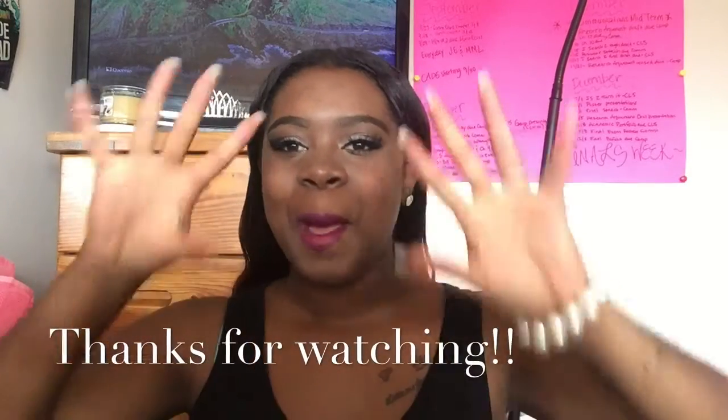Thank you guys for watching. Subscribe to my channel and follow me on social media for updates. Thank you for being so loyal and sticking with me — I know I'm not consistent with my channel, but I have a lot going on with school. School is my main priority. I'm in college right now; I literally just came from class and decided to make a YouTube video today. Thank you guys for watching — bye!